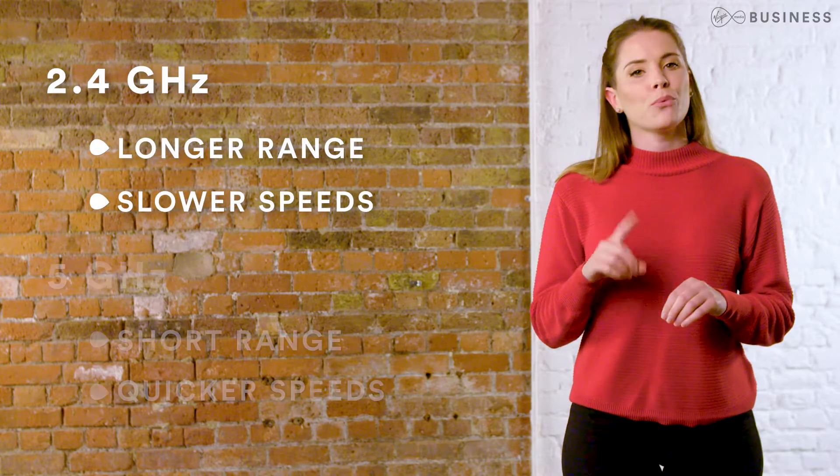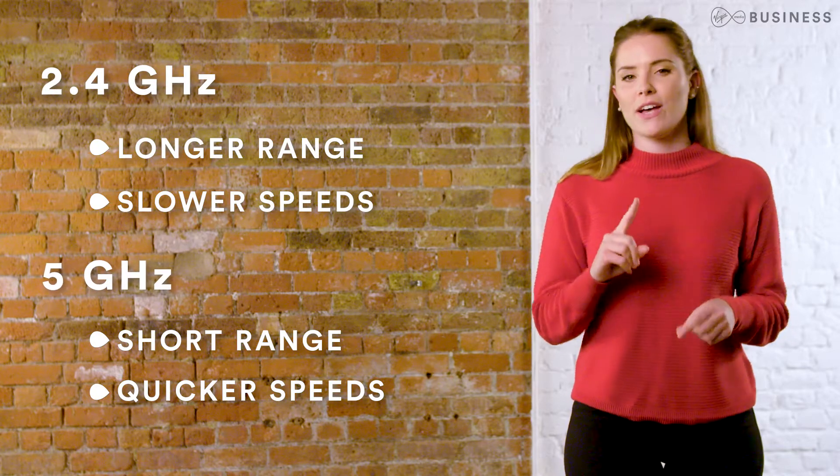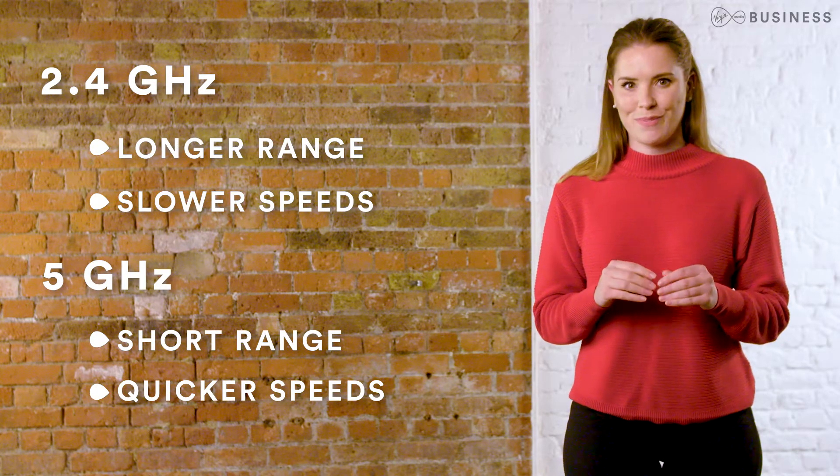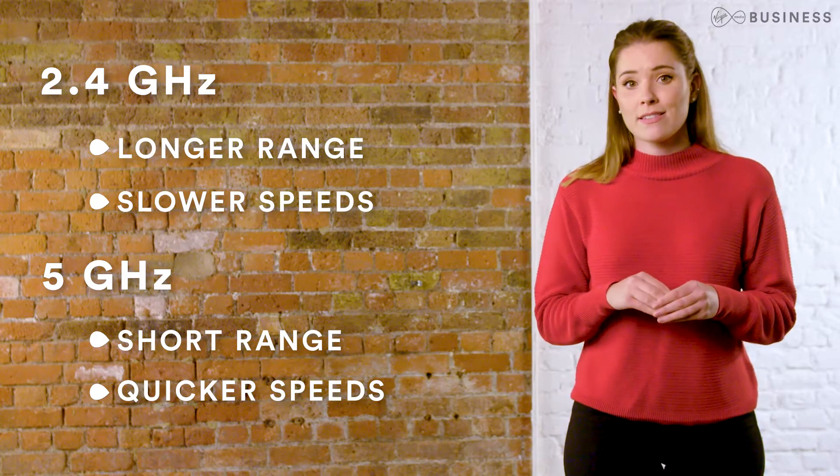Your Hytron router has what's called dual concurrent Wi-Fi. This means it can broadcast on two frequencies — 2.4 GHz and 5 GHz — simultaneously. For the fastest speeds, choose 5 GHz. Unfortunately, not all devices can find it, usually due to older technology, but they can still use the 2.4 GHz.